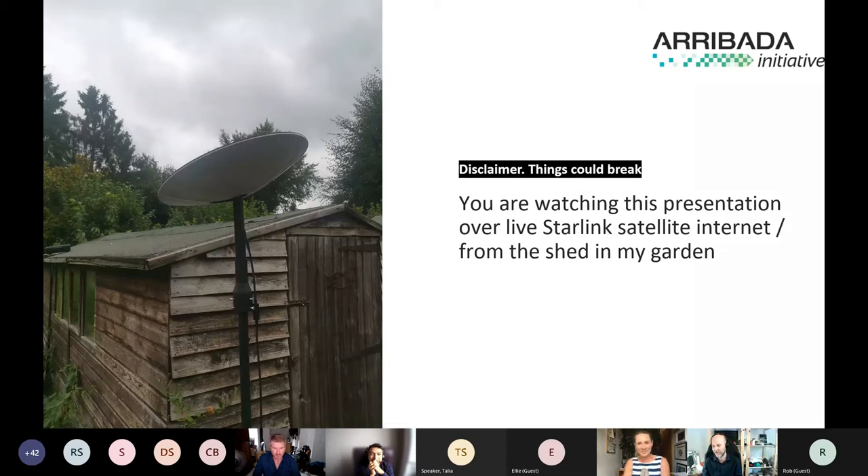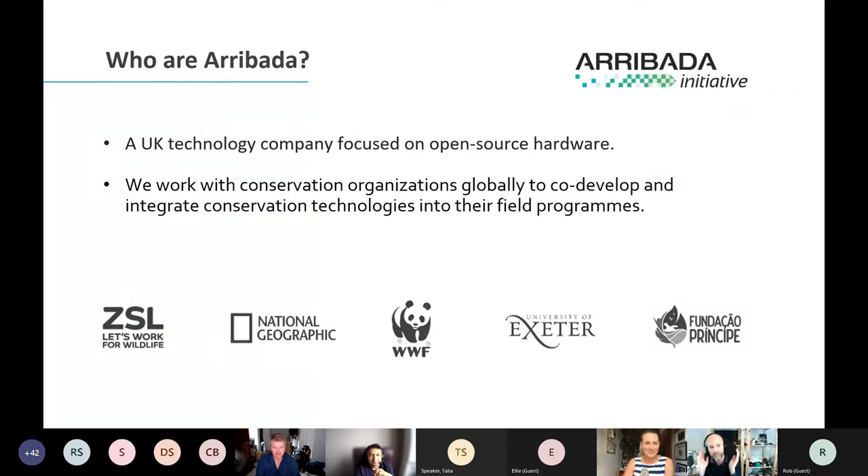So who am I, and who is Arabada? Arabada is the company — or organization — that I founded. We develop open source hardware primarily, and we work with a number of conservation organizations across the globe. One of our fortes or niche spaces is satellite IoT development, so it's a great space for me to talk to you about today.